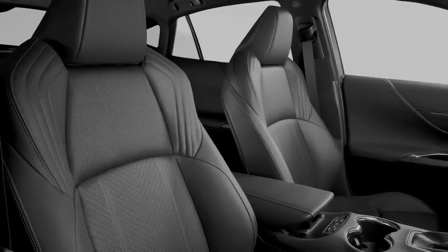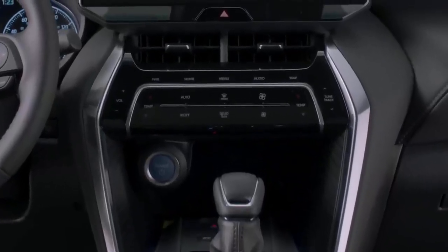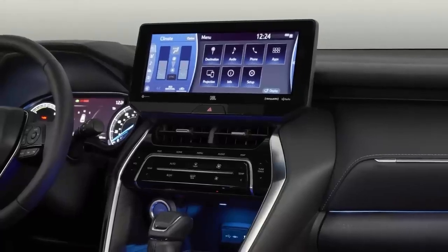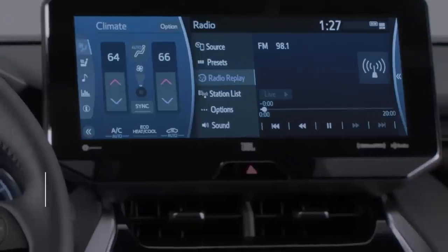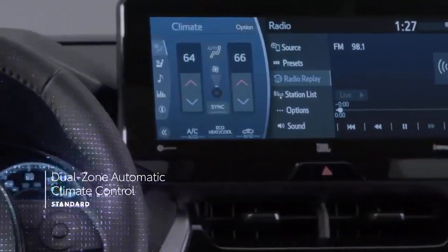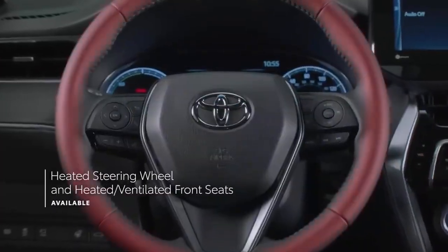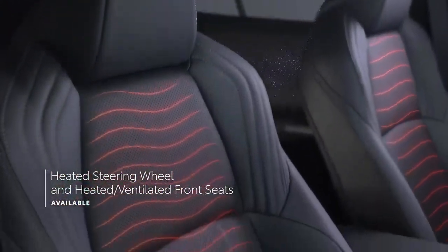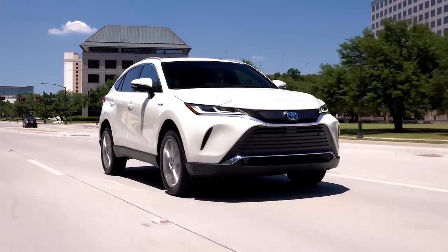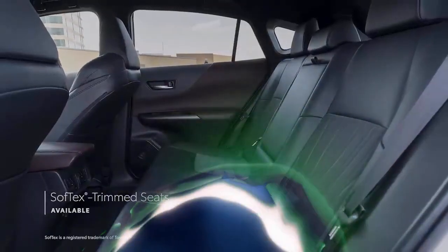A used Toyota Venza can be a good investment if you avoid the problematic years and thoroughly research the vehicle's history. The Venza offers a spacious interior, good handling, and affordable pricing along with decent fuel efficiency. However, models from 2009 or 2010 may incur higher maintenance costs due to their known issues. When considering a Toyota Venza, it is essential to prioritize model years with a good track record and perform due diligence in researching the vehicle's history. This approach helps ensure a safe and financially sound purchase.